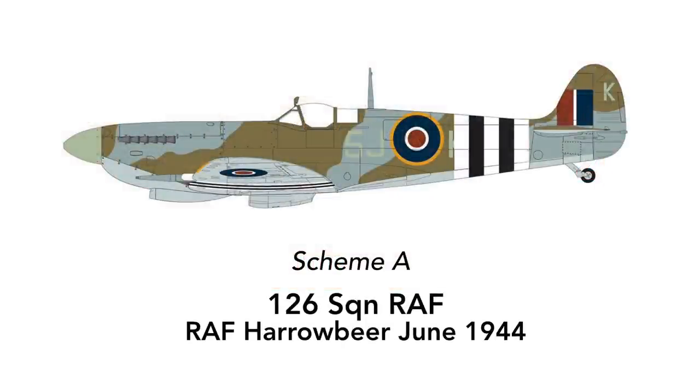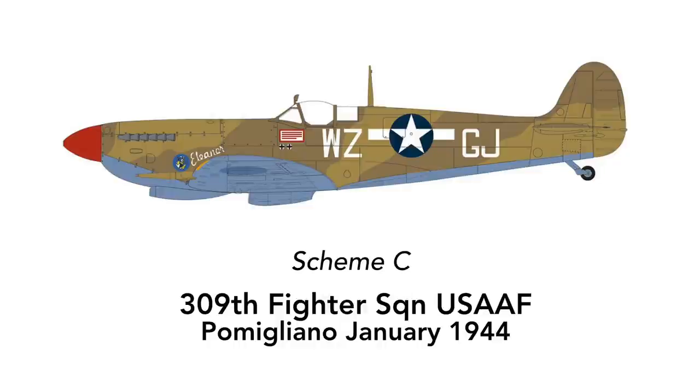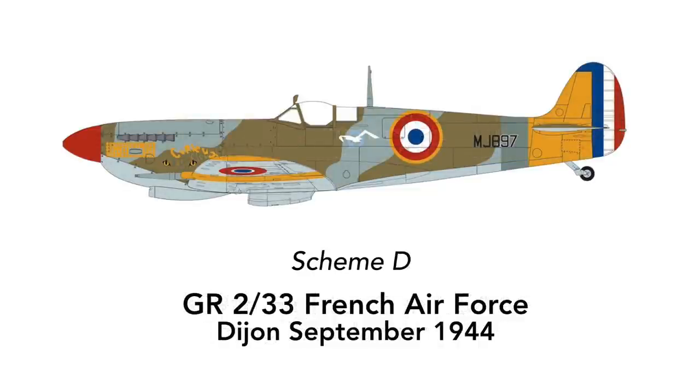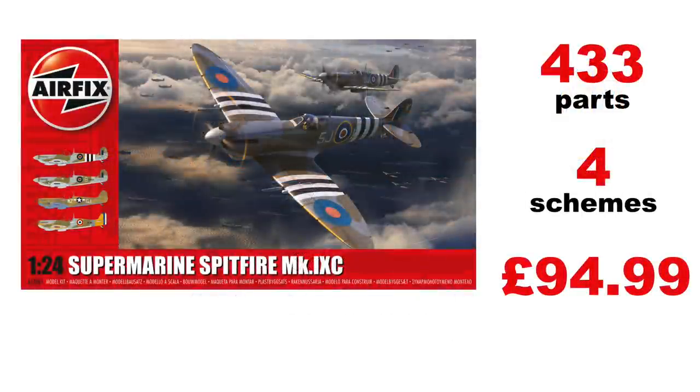One scheme is for 126th Squadron RAF, one for 402 Squadron Royal Canadian Air Force, one for the 309th Fighter Squadron of the US Army Air Force, and a rather natty looking one for French Squadron GR233. This beast of a kit comes with a beast of a price — a shade under £95, but that's £25 cheaper than the Hellcat was. This Spitfire is expected in the summer.